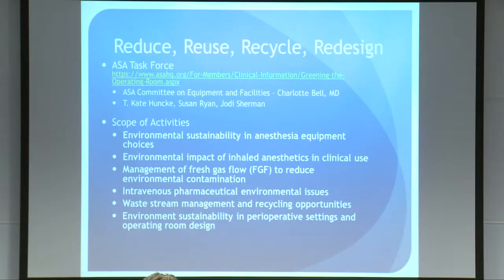The ASA has a task force on this topic. I want to recognize Charlotte Bell, who chairs the equipment and facilities committee that runs the task force, as well as Kate Hunk, Susan Risen, and Jody Sherman, who have done a tremendous amount of work moving this forward. The task force published a white paper available on the ASA website, and it addresses a number of different areas of green practice in the operating room.